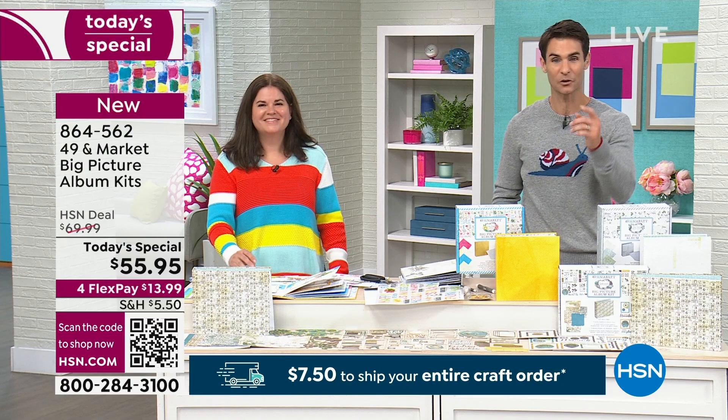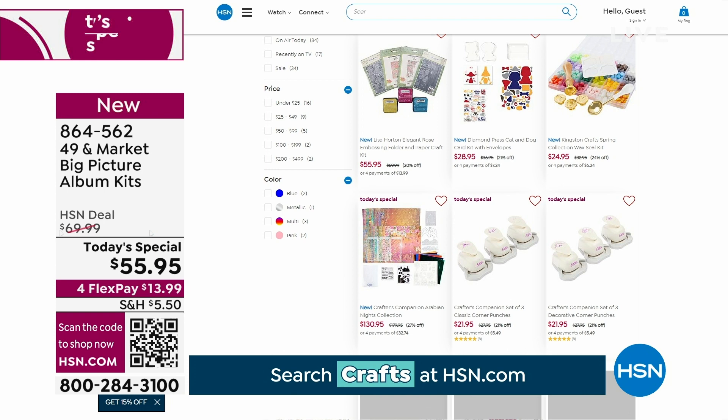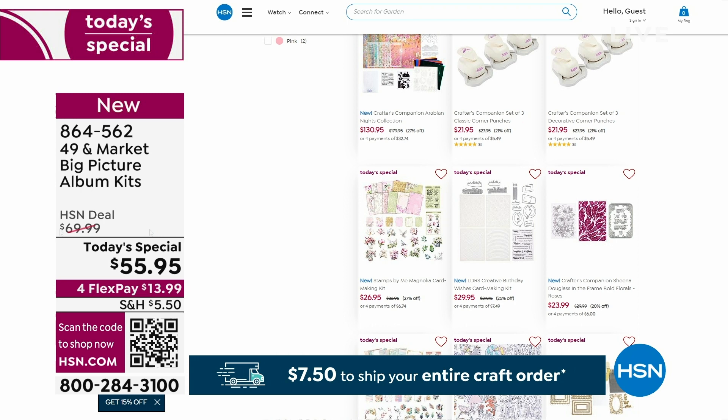Thank you all for joining us. We've got a lot of Today's Specials — 30-plus Today's Specials — and you can find them right at hsn.com. There's a banner on the homepage you can click to see all of them. It is Craft Mania and we are crazy about crafting here.